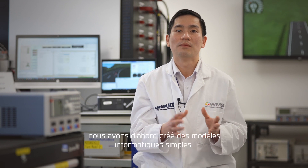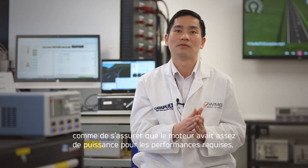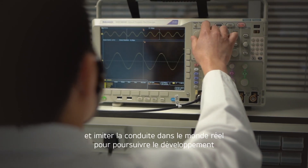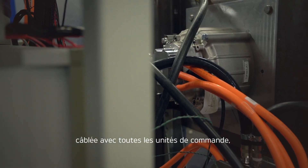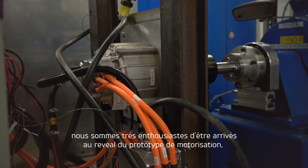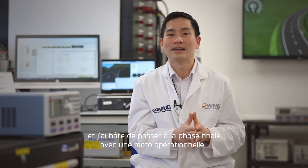For example, making sure the motor has enough power for the performance required and the battery has enough energy for the range. Next, we move on to developing more complicated simulation models, allowing us to imitate systems on the bike and mimic real-world riding, enabling development before the bike was even designed. The next step was to build a physical rig wired up with all the control units to make sure all the elements talk to each other properly. All of this is crucial in ensuring that the technology and innovation come together to deliver an electric motorcycle that works in the real world. We are very excited to have arrived at the review of the powertrain prototype and can't wait to move to the final phase with a running motorcycle.